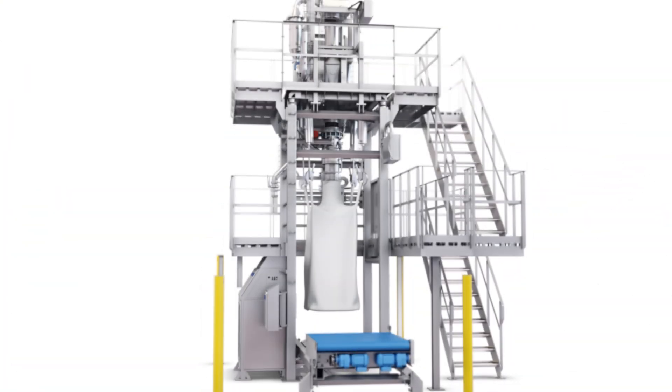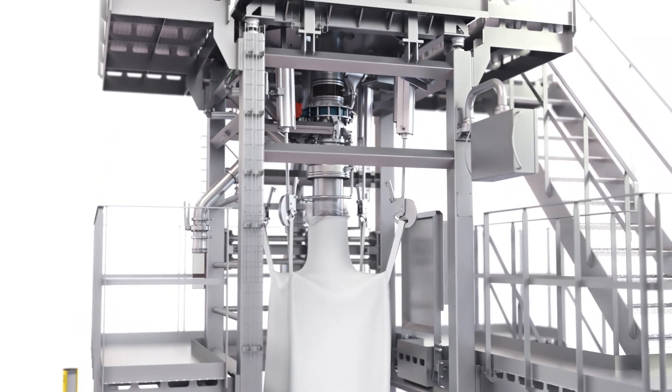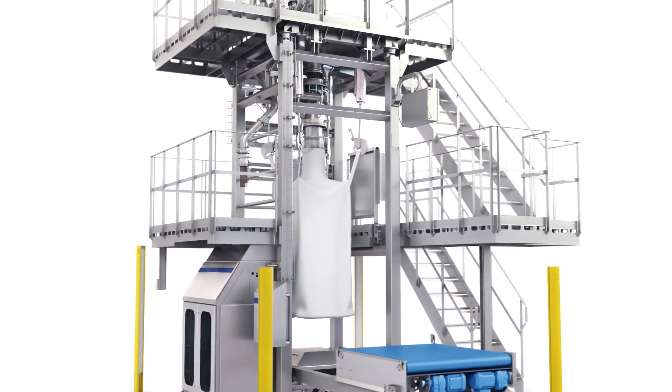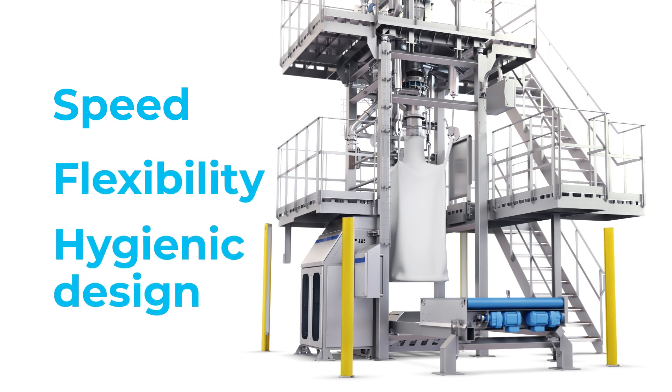Shut your eyes and make a wish. Now you can open your eyes and look. If you work in powder handling in the infant formula or dairy industry, the Tetra Pak Big Bag Filler is just what you wished for. It gives you speed, flexibility, and hygienic design.